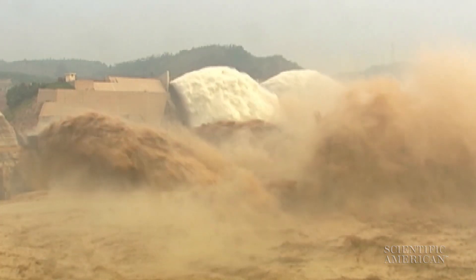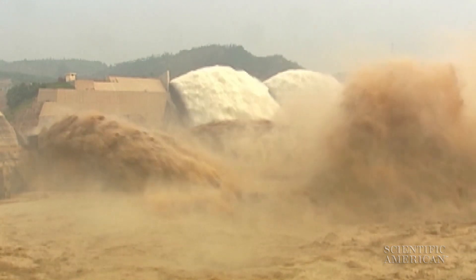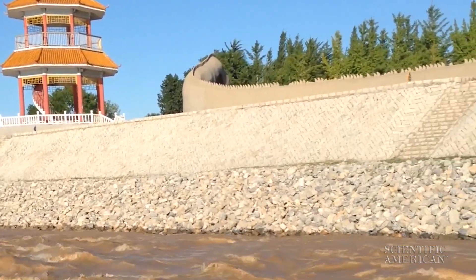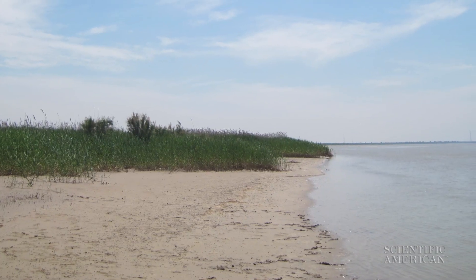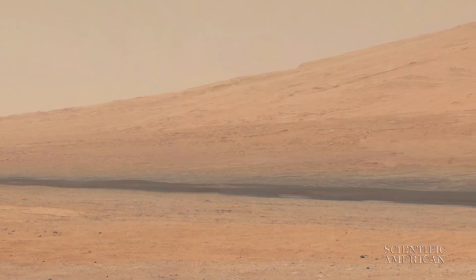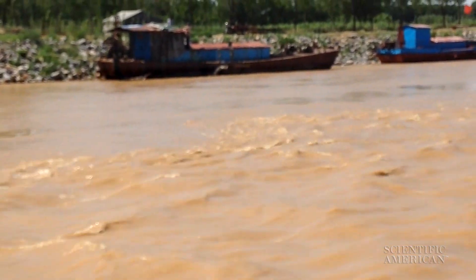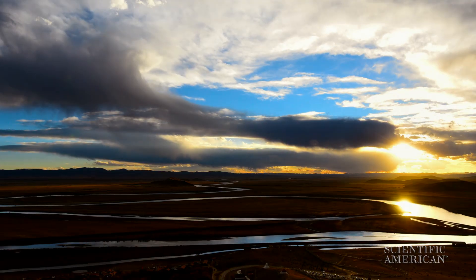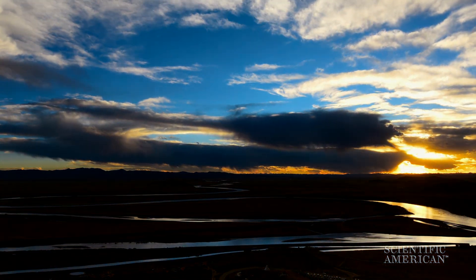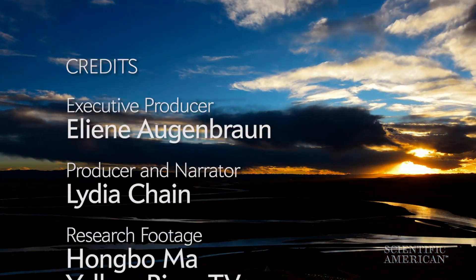The team's new model explains how the Yellow River can carry so much sediment. They say it could also explain other types of sediment systems, from an eroding coastline to Antarctic glaciers to the Martian plains. And predicting where and when sediment buildup might cause flooding can help scientists protect the 80 million people living alongside the Yellow River's banks. For Scientific American, I'm Lydia Chain.